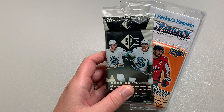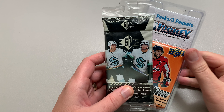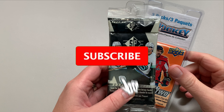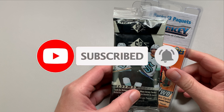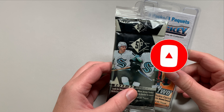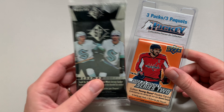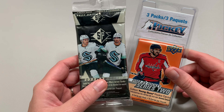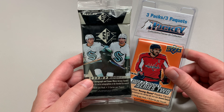Hey everybody, welcome back to the channel. Pete's back here again with another episode of Pack Attack. It's been a while — I haven't been finding any interesting hanger packs out there. I was just at Toys R Us doing some birthday shopping for one of my kids, and I came across these sitting on the way to checkout. An actual Toys R Us — in Canada, Toys R Us still exists, and they still sell hockey cards.